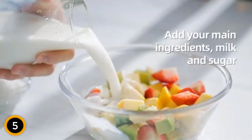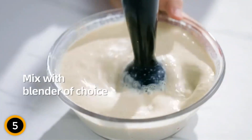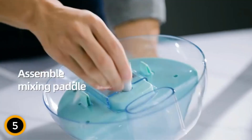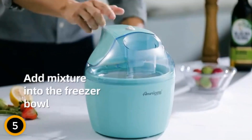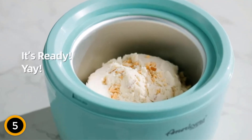With its 1.5-quart freezer bowl, you can effortlessly create creamy ice cream, velvety gelato, refreshing frozen yogurt, and delightful sorbet. Say goodbye to the hassle of ice and salt, as the freezer bowl eliminates the need for them. The convenient ingredient chute allows you to add mix-ins during the churning process, ensuring evenly distributed flavors. Operating the EIM 1400R is a breeze with its on-off switch, and it even shuts off automatically when your frozen treat reaches the perfect consistency. The efficient motor and churn blade deliver consistently smooth and delicious results.